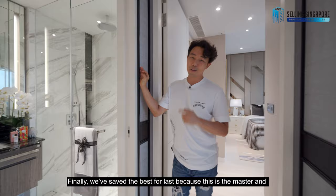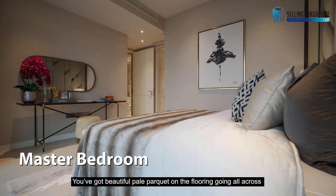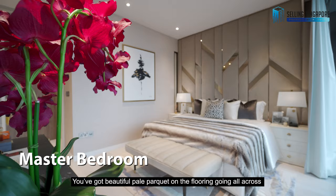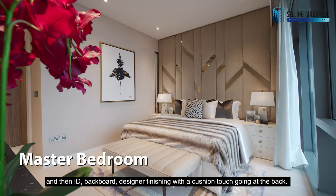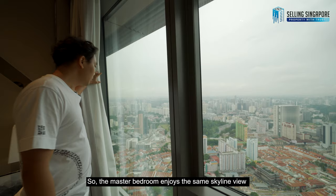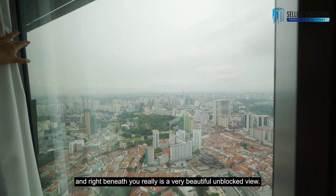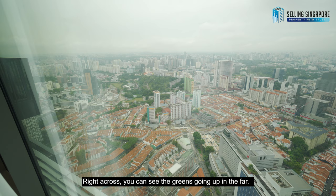We've saved the best for last — this is the master bedroom. The wallpaper transcends the tone of the room beautifully. You've got beautiful pale parquet on the floor running all across, along with designer finishings with a cushioned headboard at the back and a touch of artwork. The master bedroom enjoys the same skyline view, with a very beautiful unblocked view and greenery visible in the distance.